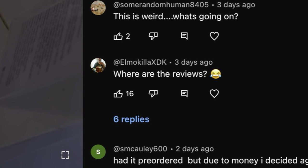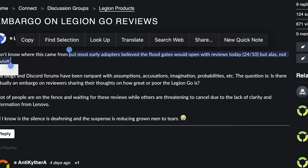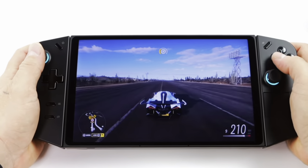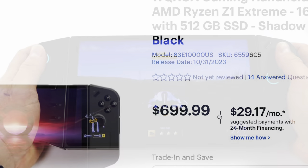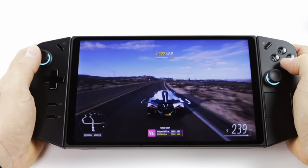Finally, there's been a lot of speculation on the review embargo date, with many assuming it was October 24th — a full week before release. However, ETA said he's not able to release any benchmark tests until October 31st, which is the launch date of the Go. This pretty much confirms that all reviews of the Go will pour in on release day.